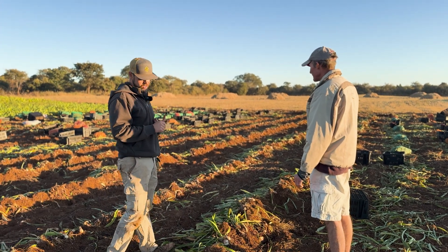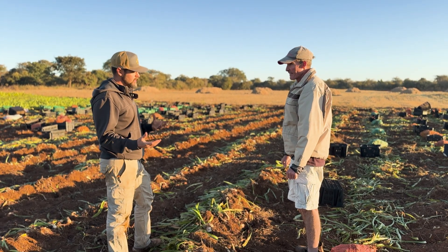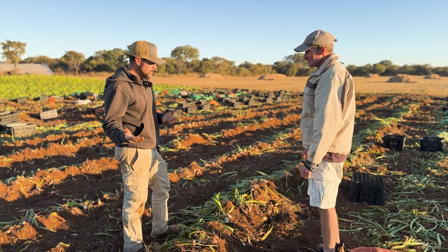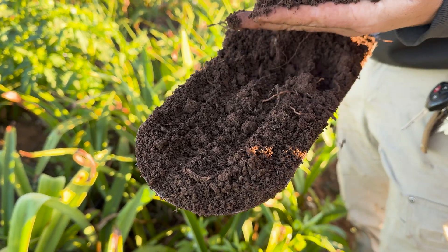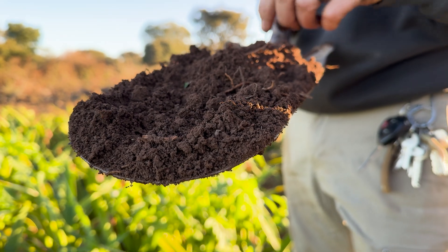There's two things I'm thinking of. We've primed the biology here for the potatoes coming in to be healthier, because there's no disease here, so we'll have less disease pressure on the potatoes. And then because of the changes in the soil texture, it's going to be so much easier to prep the beds and put the potatoes in — it's going to save a lot of time, a lot of diesel.